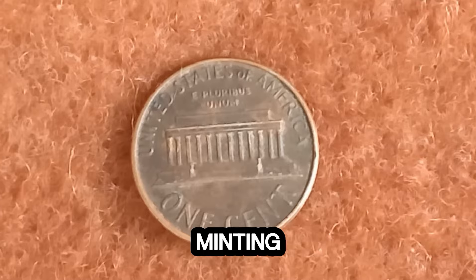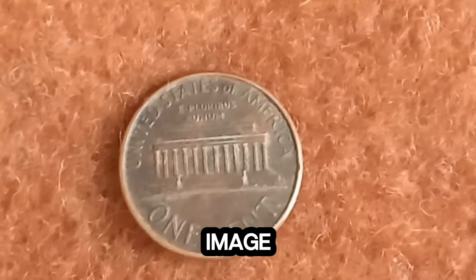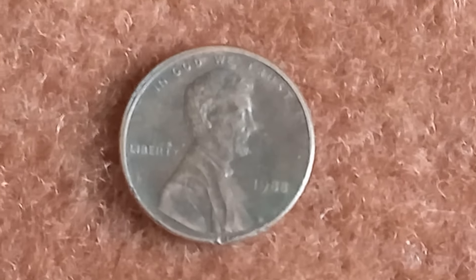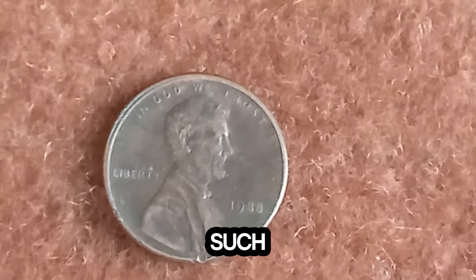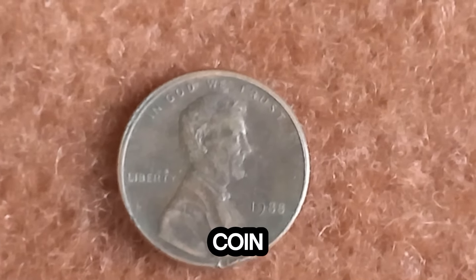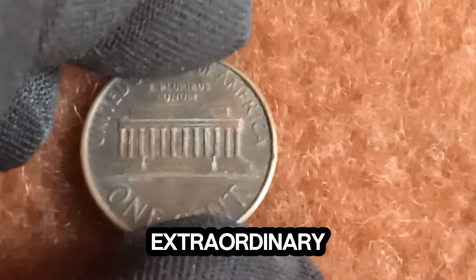Error coins like this are highly sought after by collectors because they are rare and unique. The doubling is particularly noticeable in the inscriptions on the coin, such as 'Liberty' and the date '1988.' These errors occurred during the minting process when the die struck the coin twice, slightly out of alignment, creating a doubled effect. This mistake gives the coin its extraordinary value.